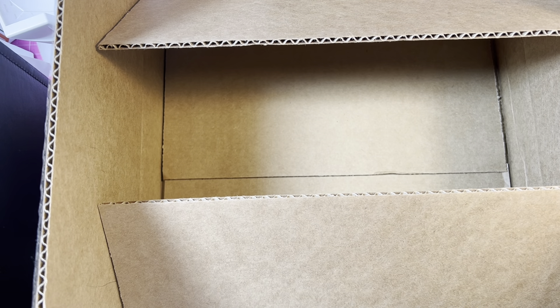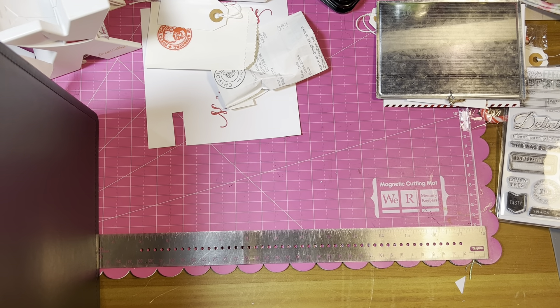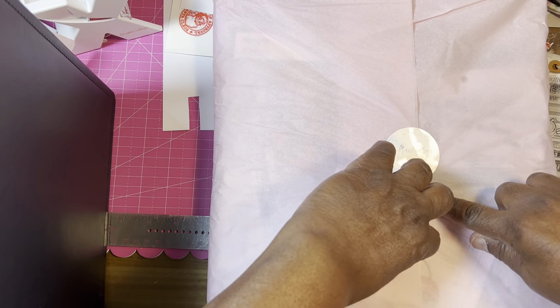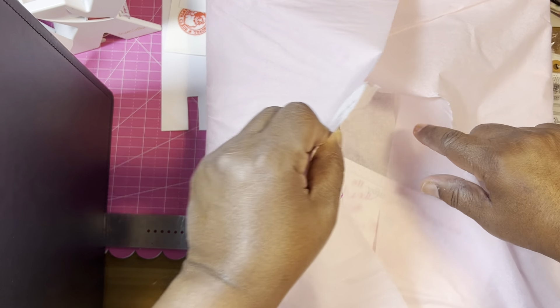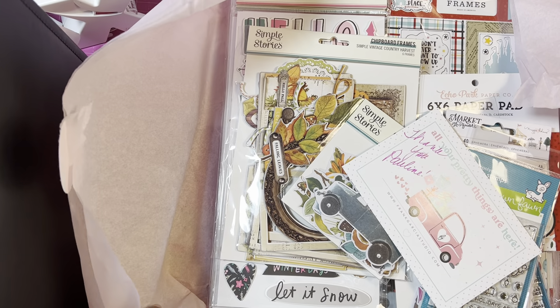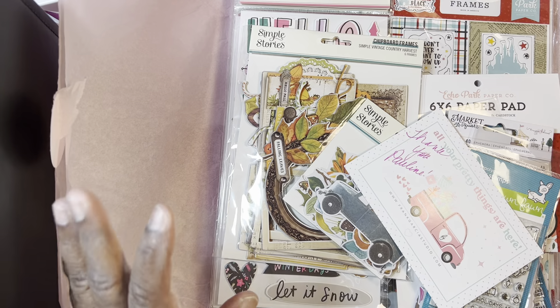Let me take this out and then we'll take a look at it. Y'all ignore the desk. I'm still trying to do December Daily. I have my stories written out, but I'm having issues getting my pictures printed because my printer's acting up, and then I ended up sending off for it.